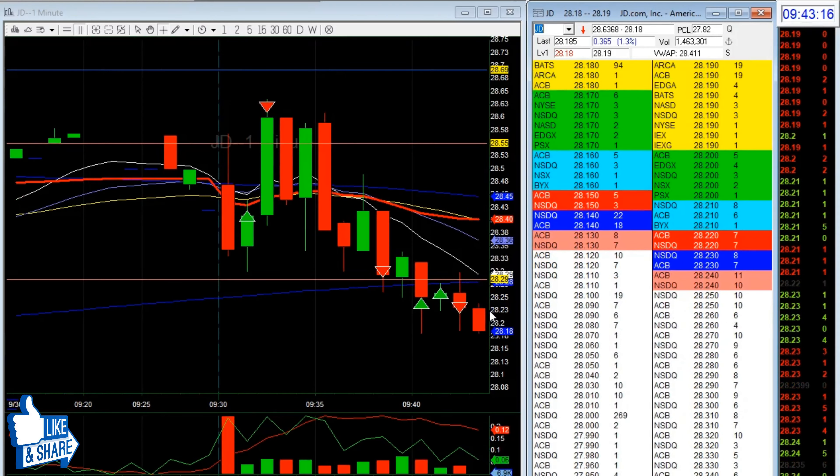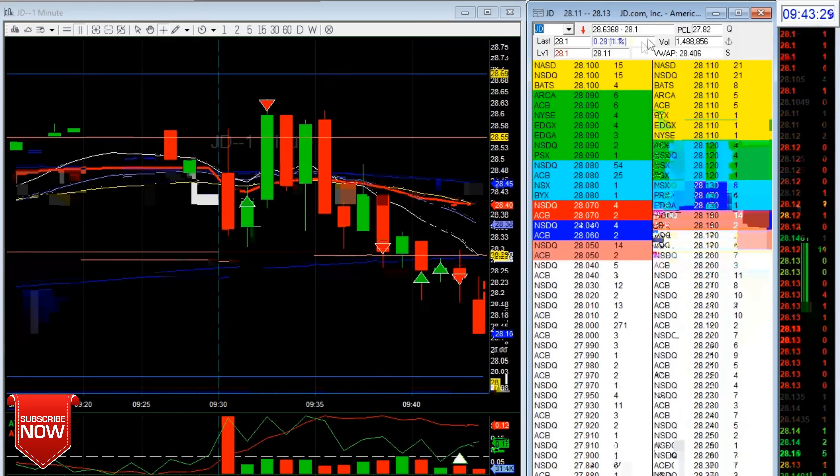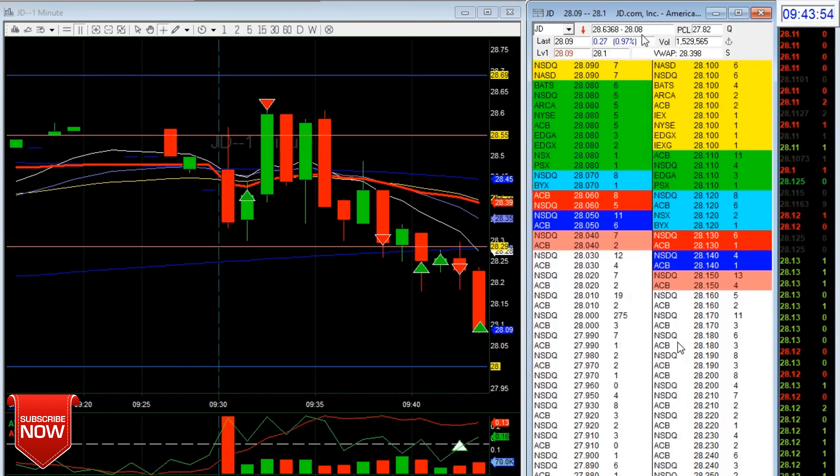Entry was around 28.23. Look at this — when trading like this, look for three-digit size on the tape that isn't disappearing; that means it's legit. I had a line right there, so I waited. I think I took profit a bit early — yep, that's what I did.